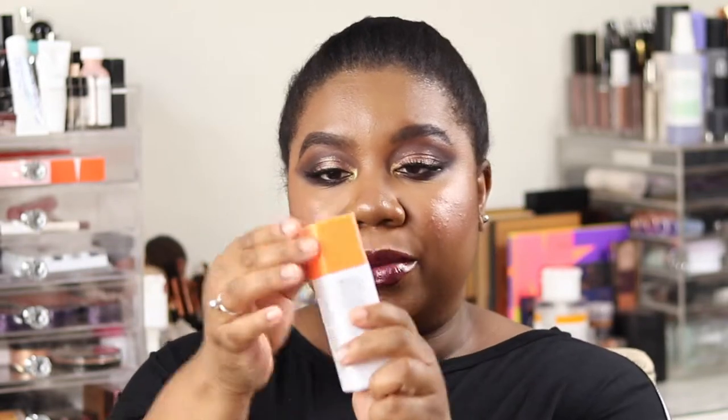First product is the Drunk Elephant C Firmer Day Serum. Having a vitamin C in your routine is key — it's amazing. I have a lot of hyperpigmentation and scars from acne, dark marks, and this has been crucial in helping me fade those and regenerate my skin. This version uses L-ascorbic acid, which is the most unstable form. They've put it in a protected pump, though it does still oxidize. It's quite expensive but there's 30 mils. This is my second repurchase — a game changer.